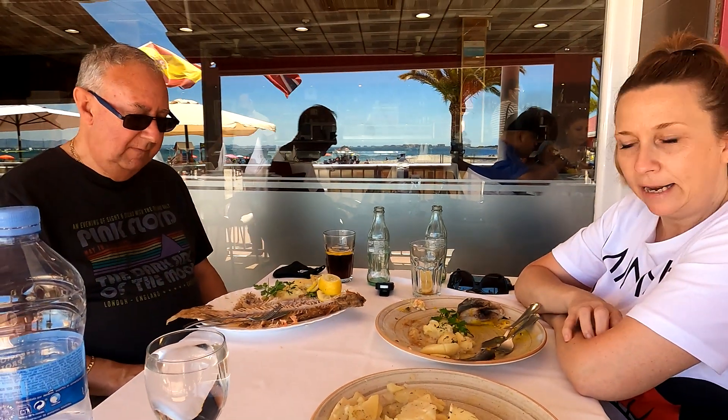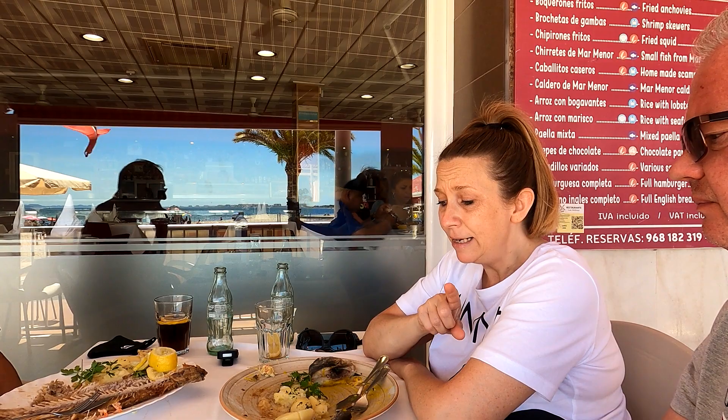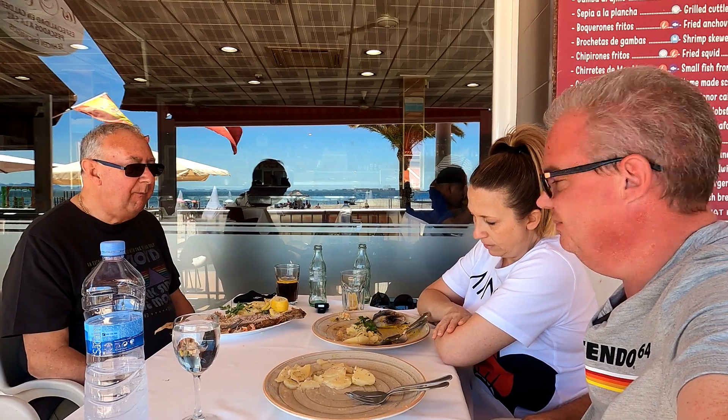My sea bream was really tasty, really chunky. The only criticism is because it's got a sauce on it, it's difficult to see where the bones are. But you have to expect bones in fish. Yeah, I've left the head and the tail — there's still some meat on that, but I've had enough. There were some nuts or seeds in it which gave it a crunchiness, but it was alright.